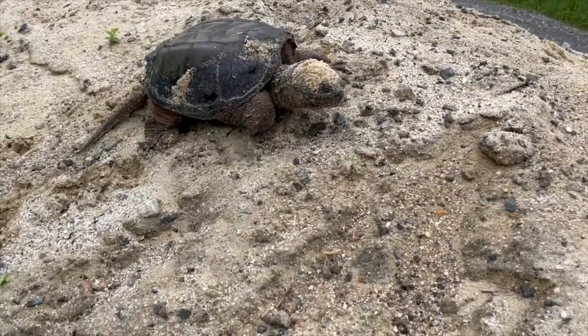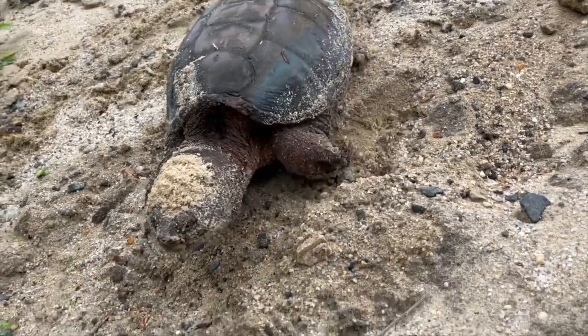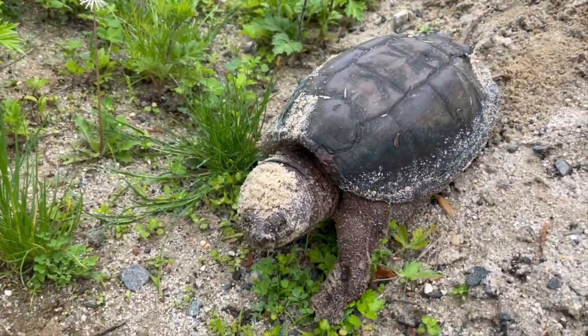Snapping turtles are good hunters and they have earned their name by snapping at their prey. They are generally nocturnal, which means they're active at night, and can live for over 40 years in the wild.